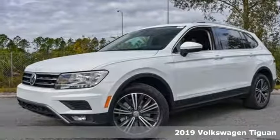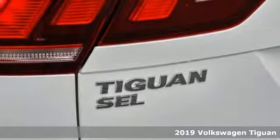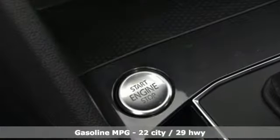Here's a new 2019 Volkswagen Tiguan. Sophistication, space, and common sense are the essence of this adaptable utility vehicle. It comes nicely equipped with features you'll love.